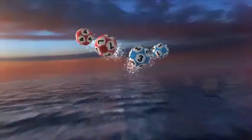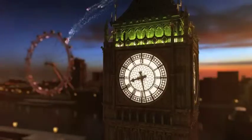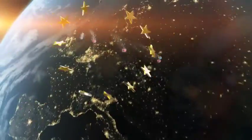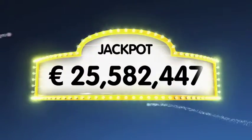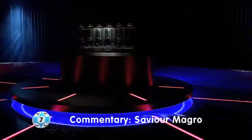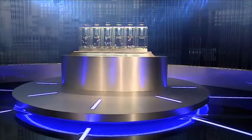Good evening and welcome to our daily European Euro Lotto draw. We hope that all of our contestants have had a fantastic day and are feeling lucky for this Wednesday evening draw. As always we will draw five numbers and two letters. If you get the whole combination right you will win the jackpot which is at over a massive 25.5 million euro. Now let's get on with it, here is tonight's draw.